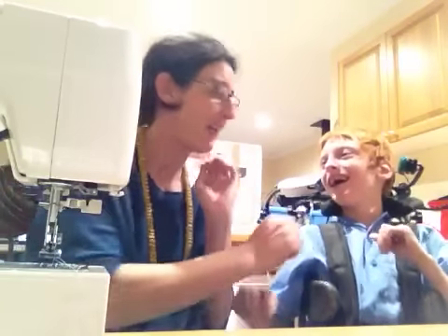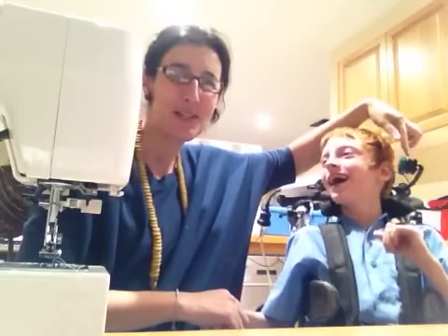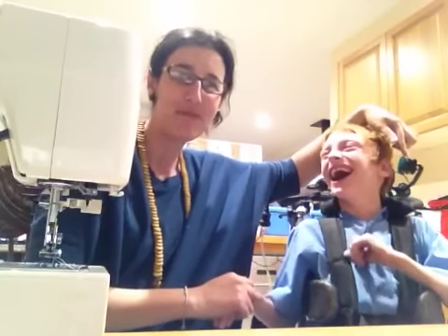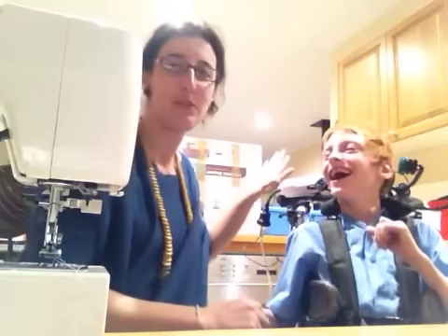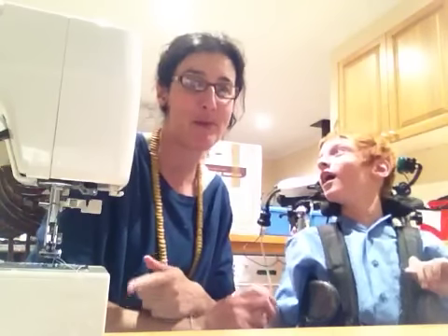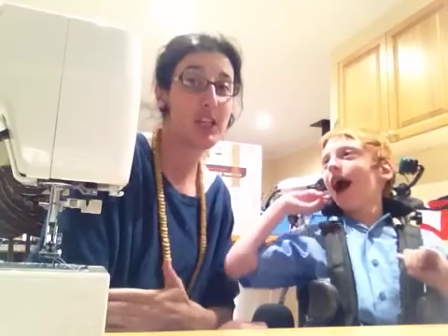So on Kaden's wheelchair, you can see he's got this green switch on the side of his chair. It's attached to this thing called a power lick, which then plugs into any appliance. It's plugged into my sewing machine at the moment, which means when Kaden turns the switch on, my machine gets power. So at the moment I've got no power.